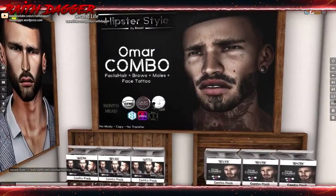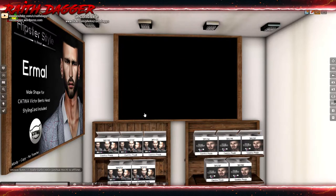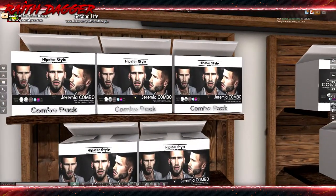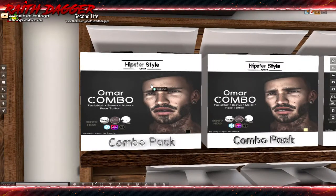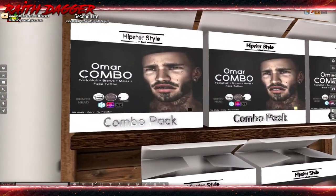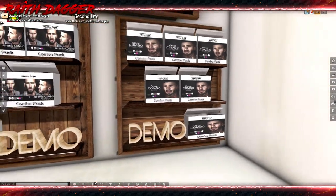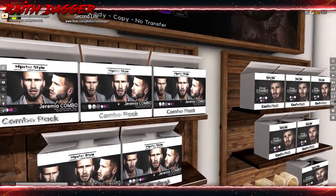Hipster Style has facial hair, brow moles, and face tattoos compatible with Catwa, GAEG, Lelutka, Slink, Omega, and classic avatars. You really need to look at these carefully because each one is slightly different - blonde, black - each one must be a different color. They need to make that a little more visible. Red, white, fat pack. Brown - different locations, kind of funky.